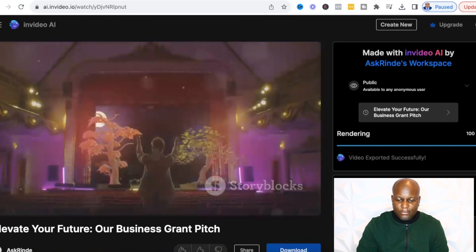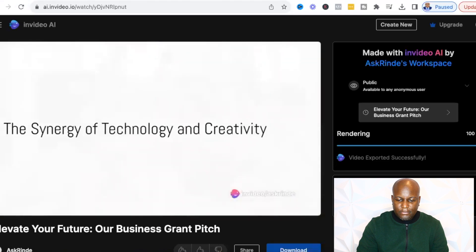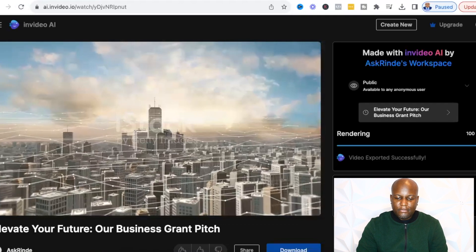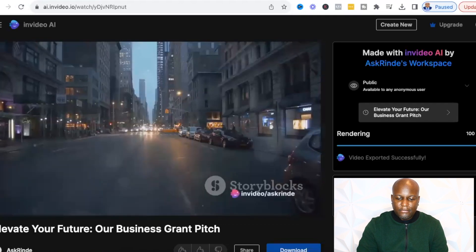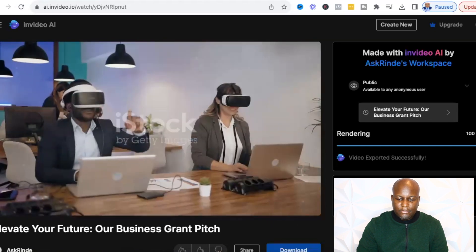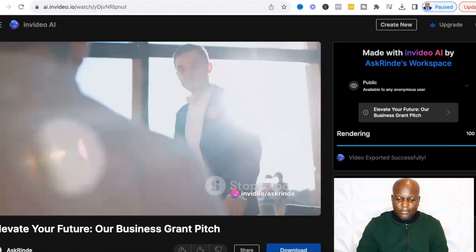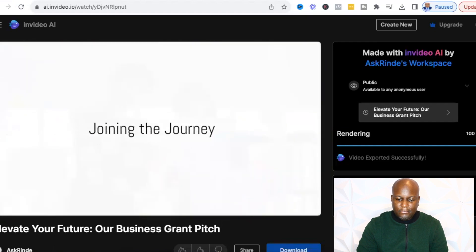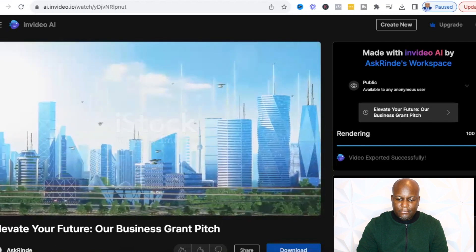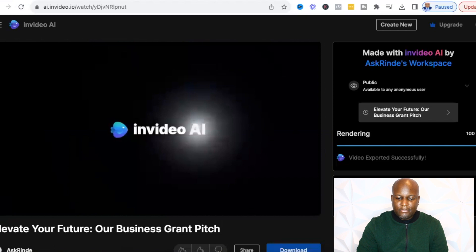'Our business is a beacon of innovation, a catalyst for change, and a vessel for progress. We leverage technology to break barriers, challenge conventions, and redefine norms. We don't just adapt to change, we drive it. We don't just follow trends, we set them. Our business thrives on the synergy of technology and creativity — we create innovative solutions that solve problems and unlock new opportunities. We're shaping a world where technology inspires new ways of thinking, doing, and achieving. The future isn't something that happens to us, it's something we create. Are you ready to join us on this exciting journey? Because the future is not just coming, it's already here, and with our business, you're at the forefront of it.'